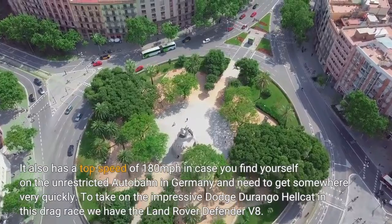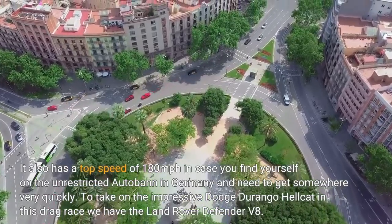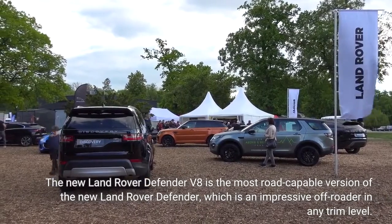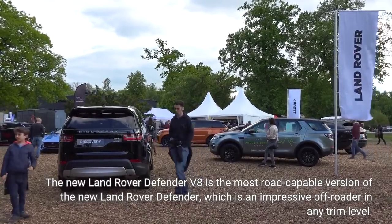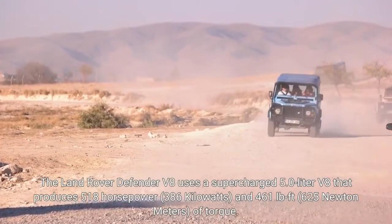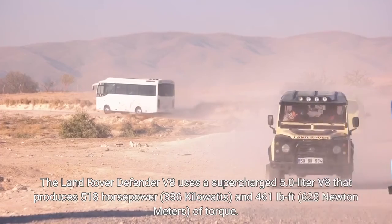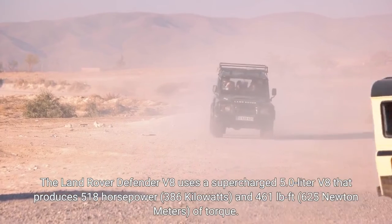To take on the impressive Dodge Durango Hellcat in this drag race we have the Land Rover Defender V8. The new Land Rover Defender V8 is the most road-capable version of the new Land Rover Defender, which is an impressive off-roader in any trim level. The Land Rover Defender V8 uses a supercharged 5.0-liter V8 that produces 518 horsepower, 386 kilowatts, and 461 pound-feet, 625 newton meters, of torque.